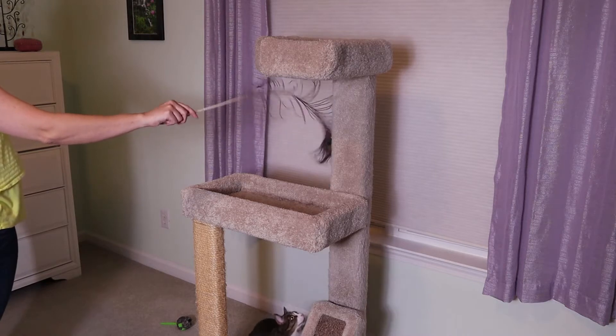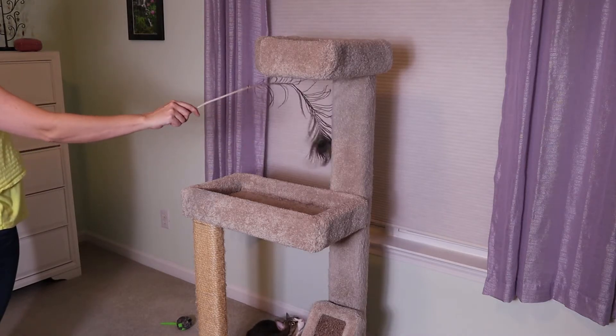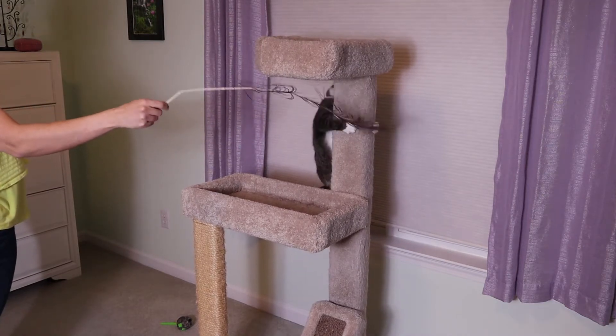Today I'm going to show you how to select the right cat tower, cat tree, or even carpet kingdom — whatever you want to call it — for your cats.